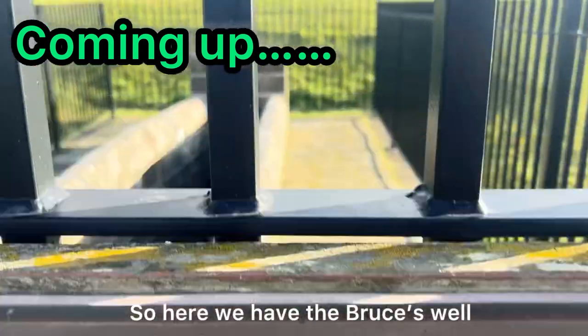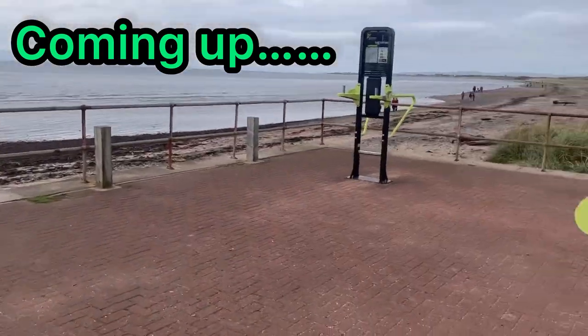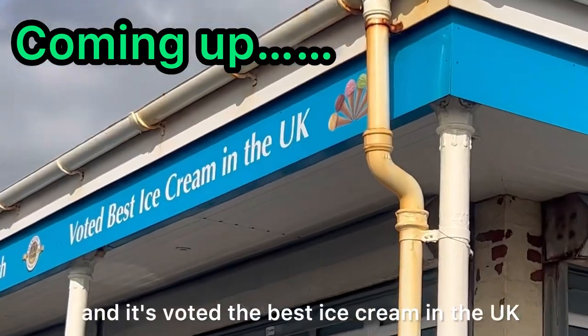So here we have the Bruce's Well — you've even got your own exercise area — and it's voted the best ice cream in the UK, which is pretty interesting.